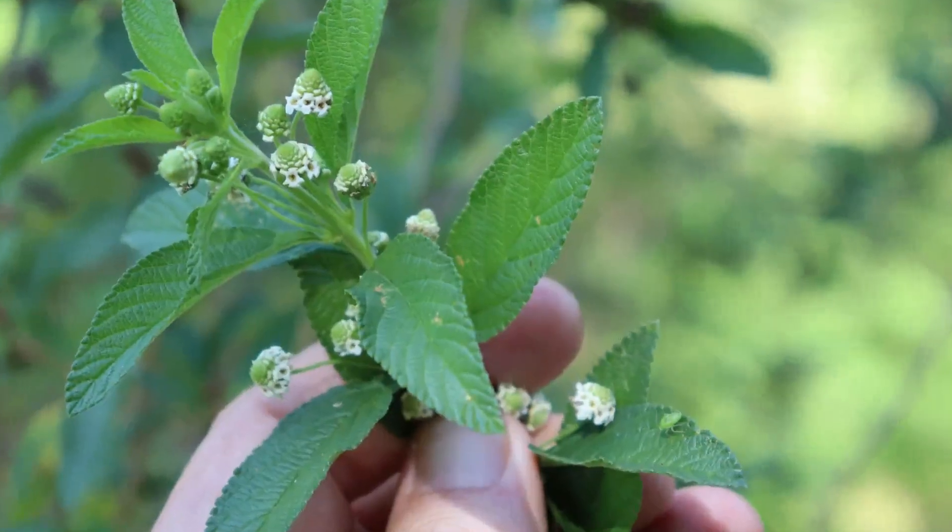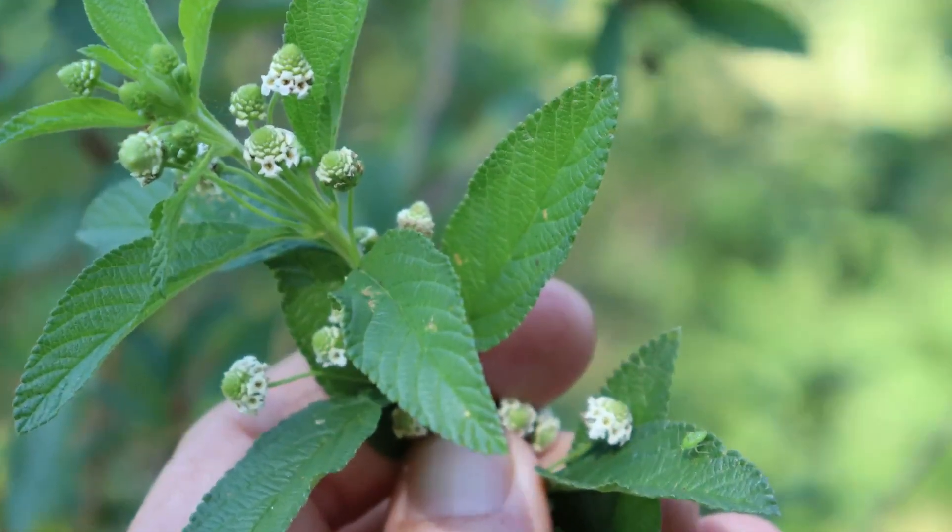That's not really surprising, because Lipia javanica is in the same family as lemon verbena — the Verbena family. In fact, the name for lemon verbena used to be Lipia citriodora. It's now changed to Verbena, but that's a whole taxonomic story which I'm not going to go into now.